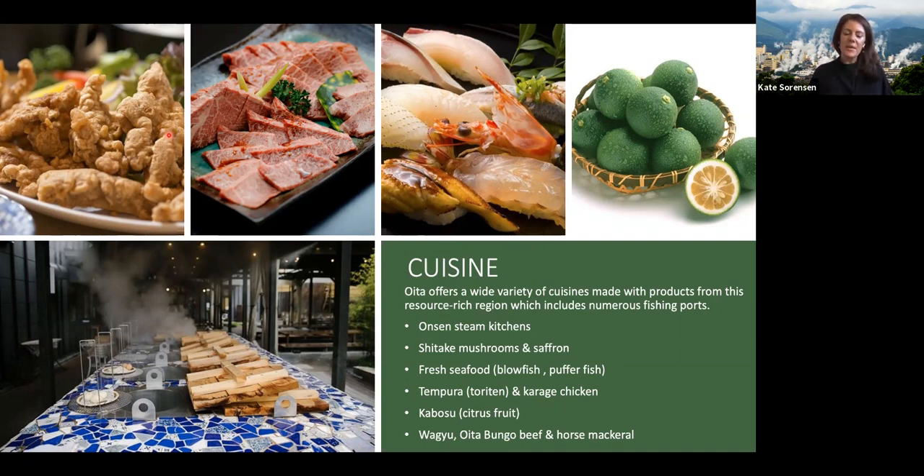On the cuisine, Oita has a great story to tell, really taking advantage of its rural landscape and resource-rich environment. Specialties include Toriten chicken — a tempura chicken which is quite unique. There's also the Jigoku Mushi, the Hell Steaming Kitchen, where food is cooked using the steam from the geothermal waters. Things like pizzas, vegetables, and fish can all be prepared this way, and because you're just steaming the food it really brings out all the flavours — a really interesting way to enjoy a meal.